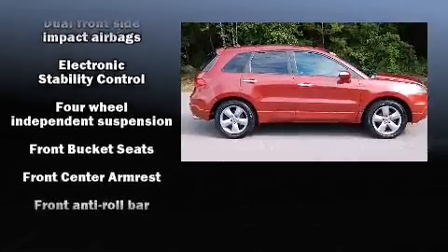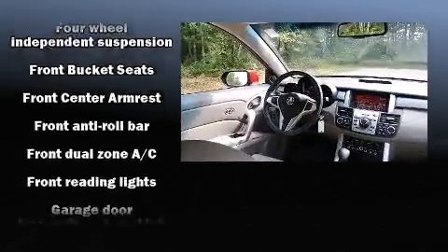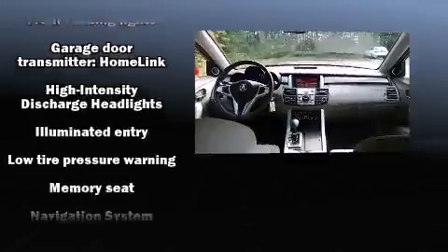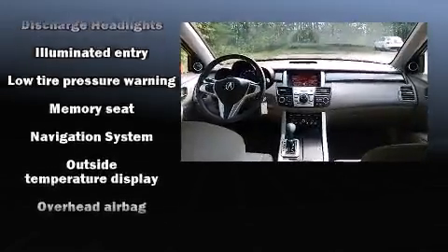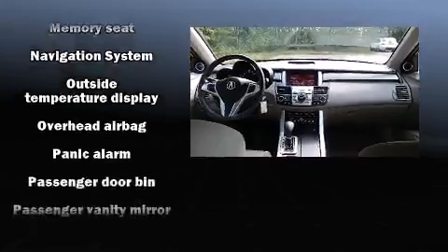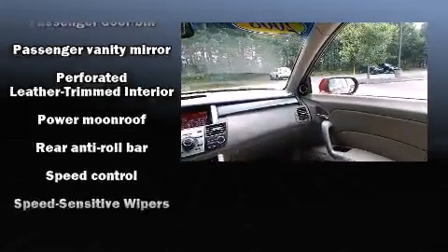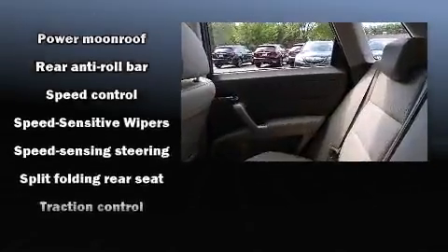Acura ensures the safety and security of its passengers with equipment such as head curtain airbags, traction control, a panic alarm, and four-wheel disc brakes with ABS. Electronic stability control stands out as a technologically savvy innovation, keeping you better connected to the road.